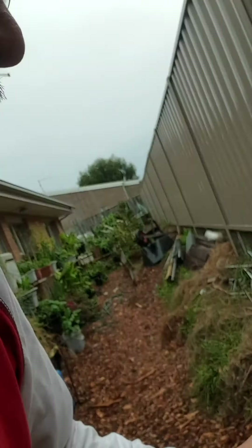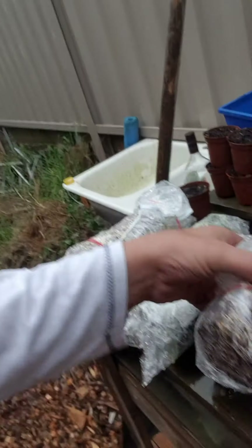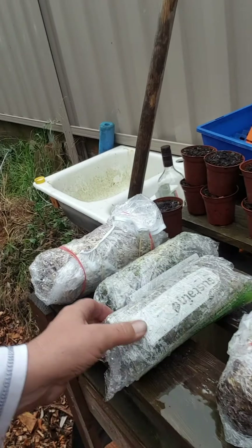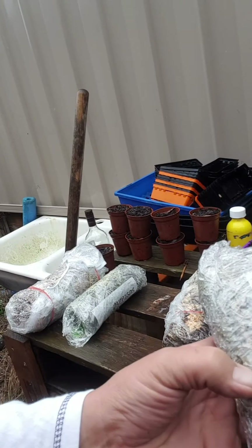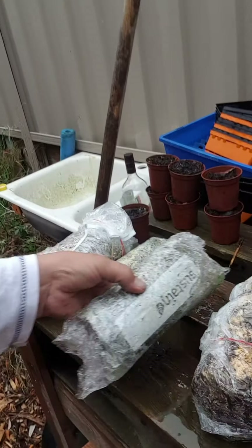Over here I've got some oyster mushrooms growing. They're in bags — they're outside at the moment. The mycelium is just growing through. As you can see here they're outside in bags — you can see the mycelium, which is the white stuff, growing. This one I had spores — these are spores in there, just on a tissue. It seems to have taken off and is growing through.